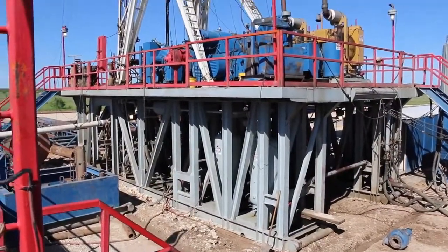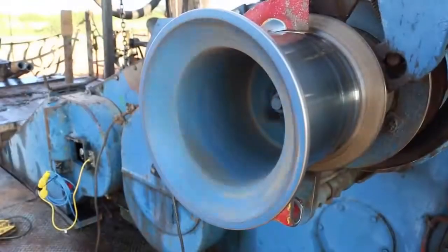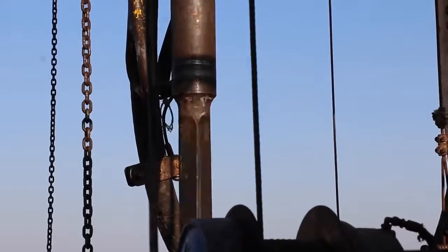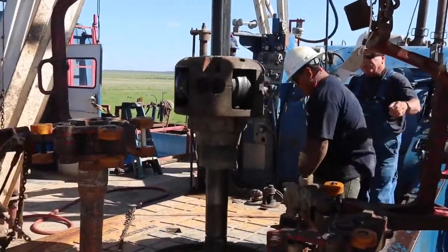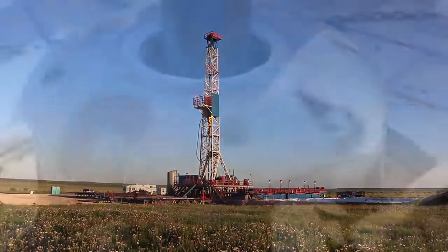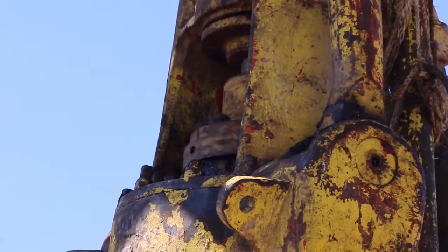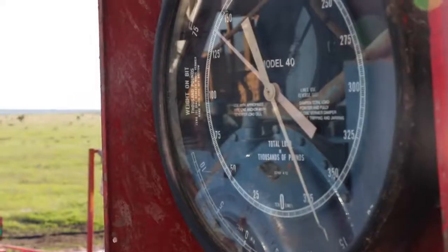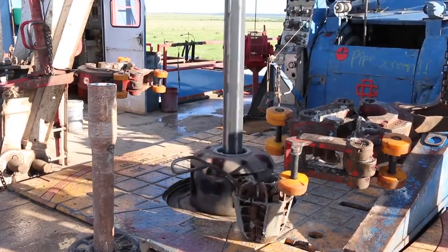Large generators power the rig's electrical needs, and a massive diesel engine drives the motor that powers the bit. This is where all the action happens — the drilling platform. If you visited a rig site anywhere in the world, most of the time it would look about like this: pipe spinning at about 45 to 50 RPM and not much else going on.